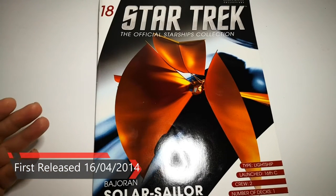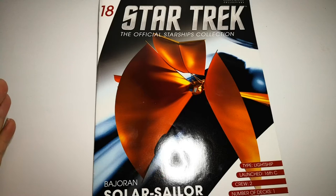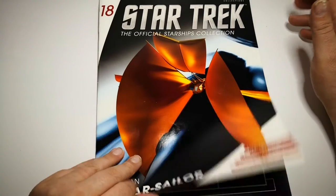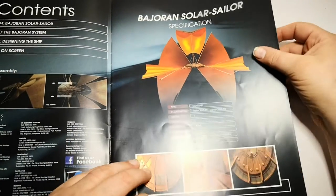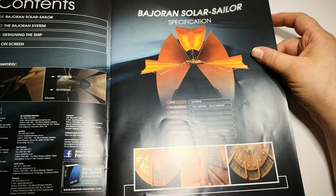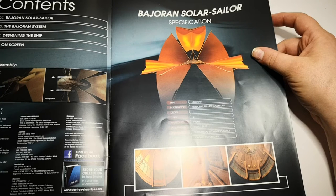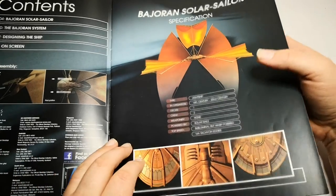Here we have the Bajoran Solar Sail. The model itself is incredibly delicate and I know a lot of people had issues with it when it came. It's a light ship with some real-world science behind it — it uses solar sails, solar winds, energy, and particles to propel the ship. This isn't science fiction; they're actually trying to prove it right now.